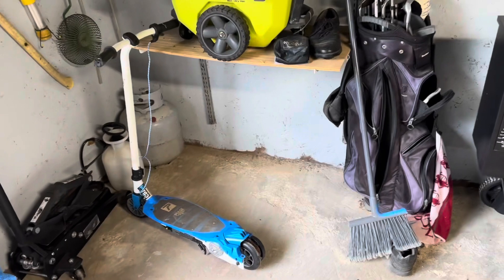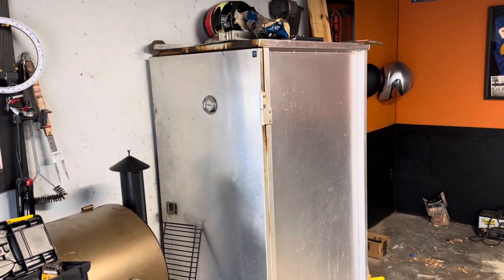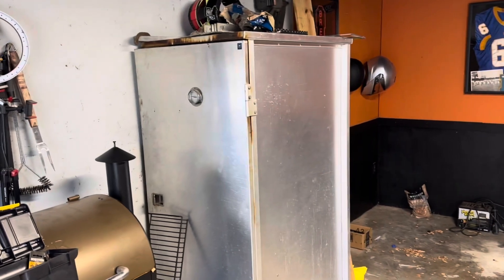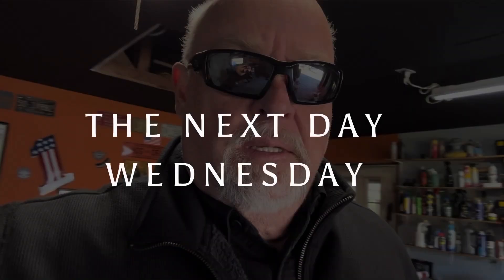I did some sweeping. And I moved my pellet grill from back there to here for now. That thing right there is going away ASAP. A lot of work to do, a little time to do it. ASAP — yep, that's all right.